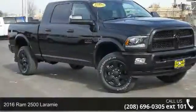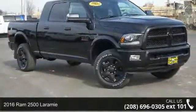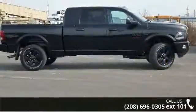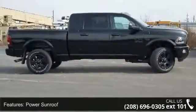Arrive in style with this 2016 Ram 2500 Laramie. If you are looking for an automobile with great features, look no further. Enjoy these notable features: